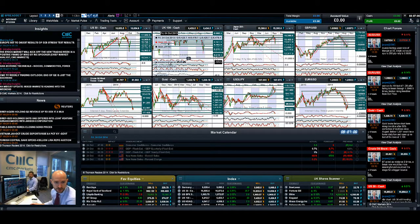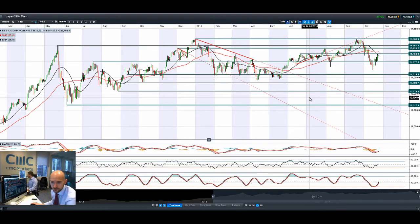Obviously, the US earnings season is helping to boost the US 30, and we had some very good earnings on Friday — specifically Microsoft still doing quite well in that region. So a lot of US stocks are outperforming expectations.